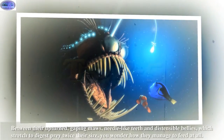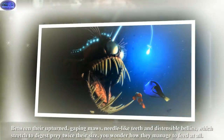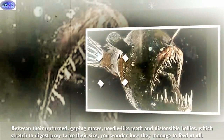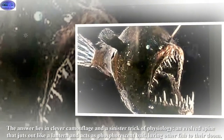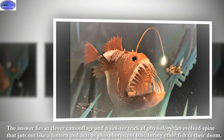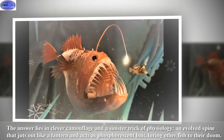Between their upturned gaping mouths, needle-like teeth, and distensible bellies which stretch to digest prey twice their size, you wonder how they manage to feed. The answer lies in clever camouflage and a sinister trick of physiology: an evolved spine that juts out like a lantern and acts as phosphorescent bait, luring other fish to their doom.